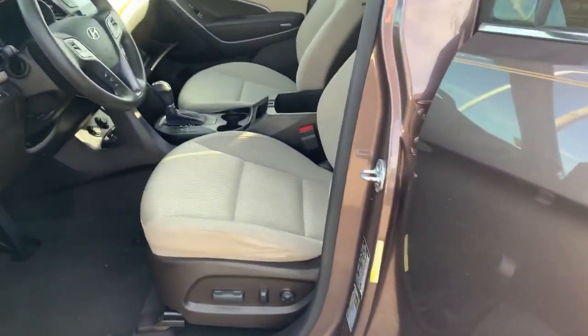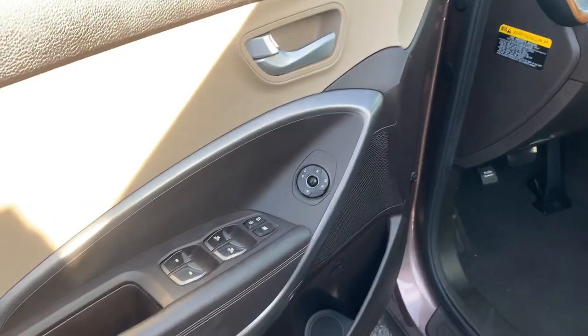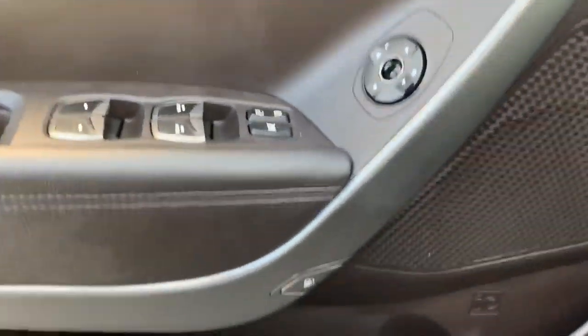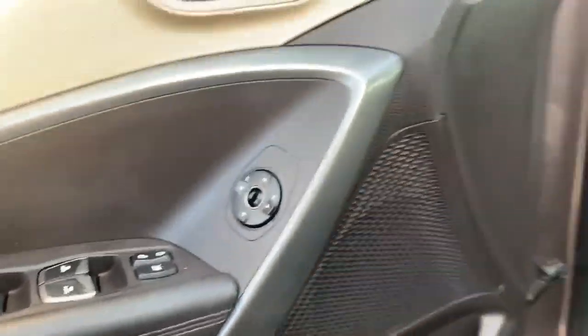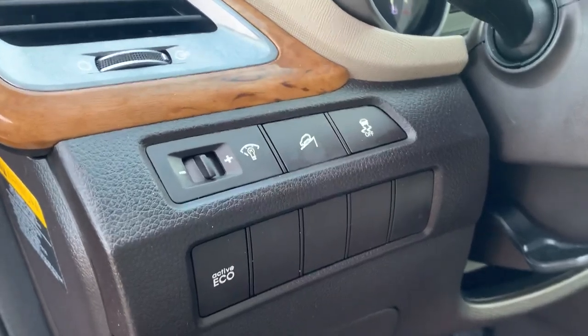Your driver's side seat will have automatic power seat adjustment. Your driver's side and passenger side will also have automatic windows and locks. Just beneath here will be your gas cap release. Your vehicle comes equipped with hill descent assist and eco mode.